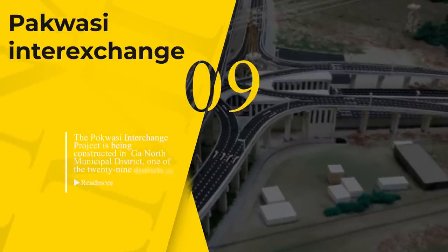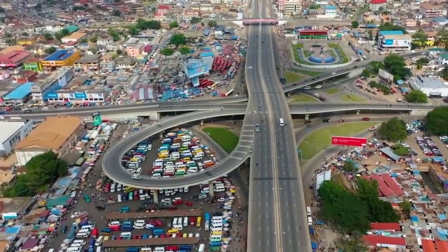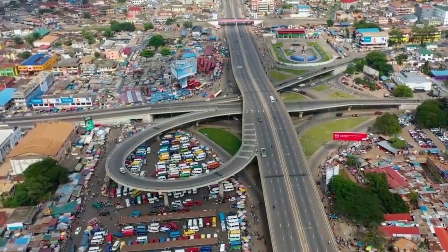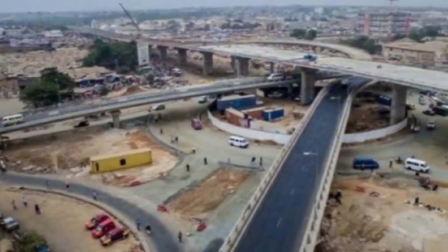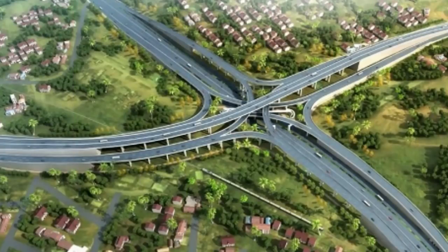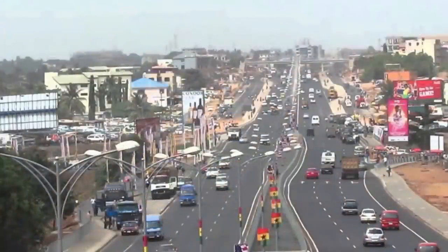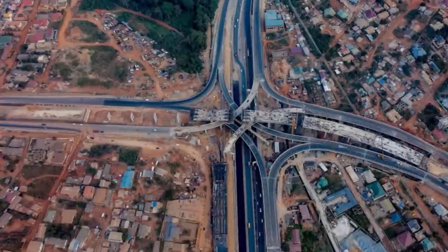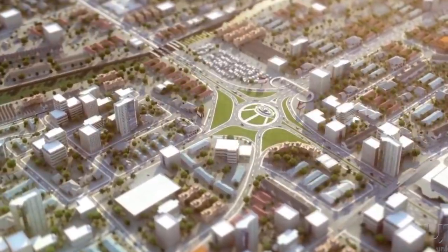Number 9: Pakwasi Inter-Exchange. The project, which is the first of its kind in the West Africa region and second only to South Africa in the whole of Africa, began on July 3, 2018 after a sod-cutting ceremony presided over by Yaw Asako Mafo, a senior minister of Ghana. The Pakwasi Inter-Exchange project is being constructed in GA North Municipal District, one of the 29 districts in Greater Accra Region, Ghana.